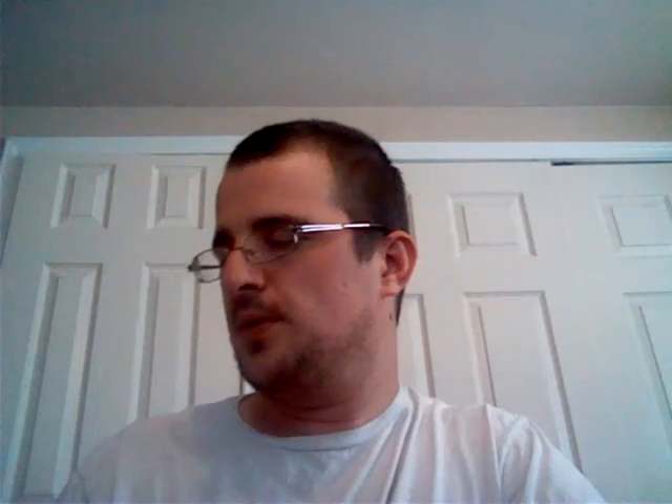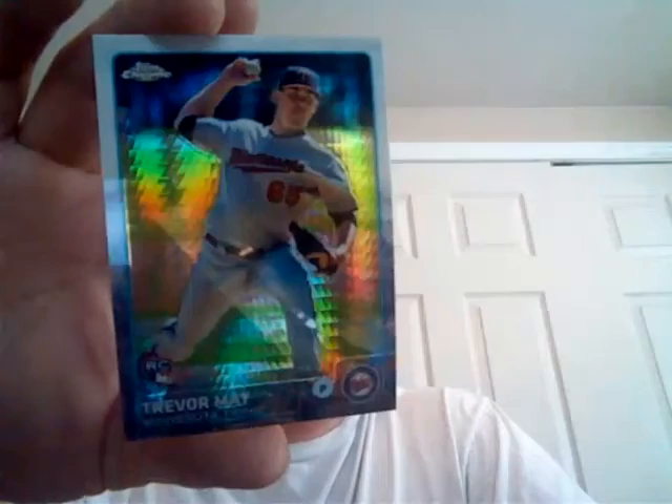There's a refractor — Tulowitzki. Sean Doolittle. And how about a rookie Kris Bryant for the win! Put that one to the side. Carlos Santana. Strasburg. A Pulsar prism refractor — which these look pretty cool too. Trevor May. And another good rookie — what's up, Mr. Fisherbike — Yasmany Tomas. That's all I got, later.